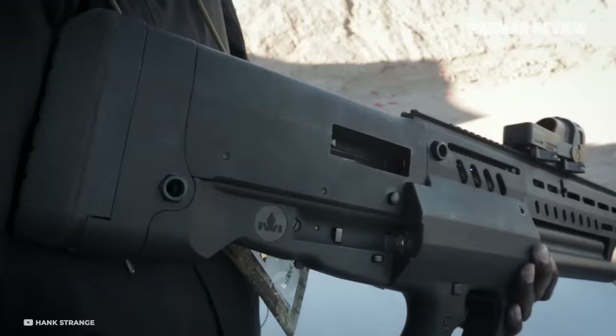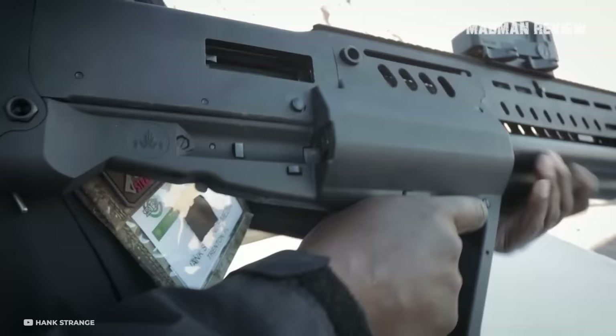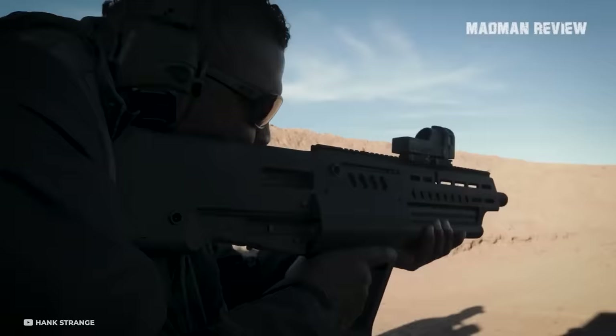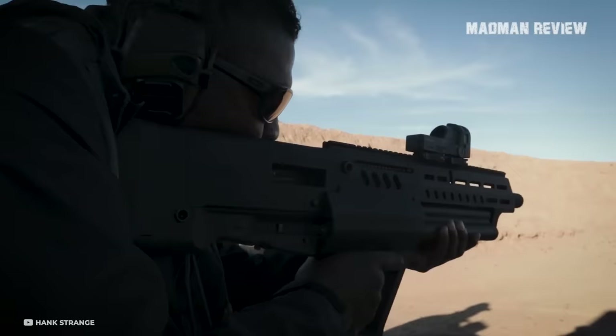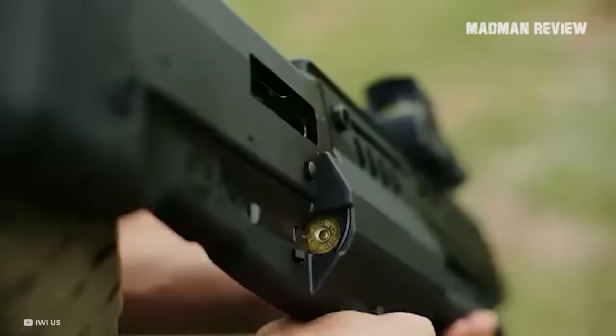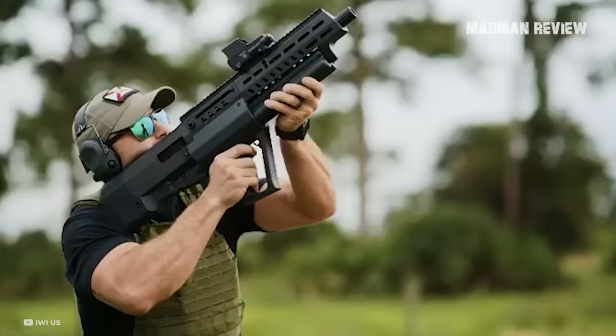Some might point to the detachable box magazines that more and more shotguns use nowadays. While they exist, they are often not reliable enough to be used in a life-and-death situation. A side effect of a revolving magazine is the ability to switch between different kinds of shells during an encounter if the need arises. Also, you can move a tube so that you can eject the shells inside directly, so that you do not have to cycle them through the gun.